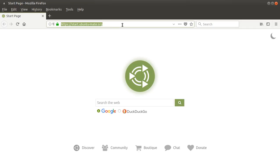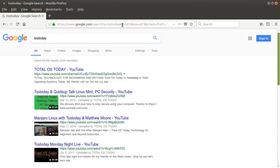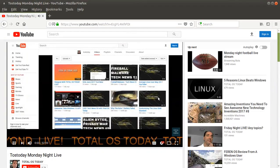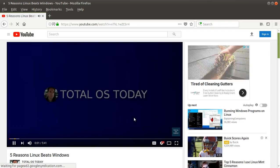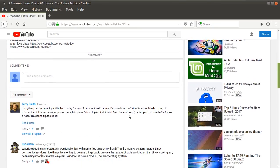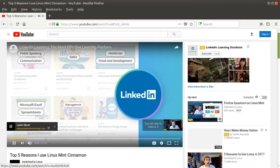Let's try a few web pages. We'll go to TOS today — that was pretty fast. Let's try opening up a few pages. That loaded right up. Let's try a different video: five reasons Linux beats Windows — that loaded right up. Let's try one more — Switch to Linux, and that loaded right up.